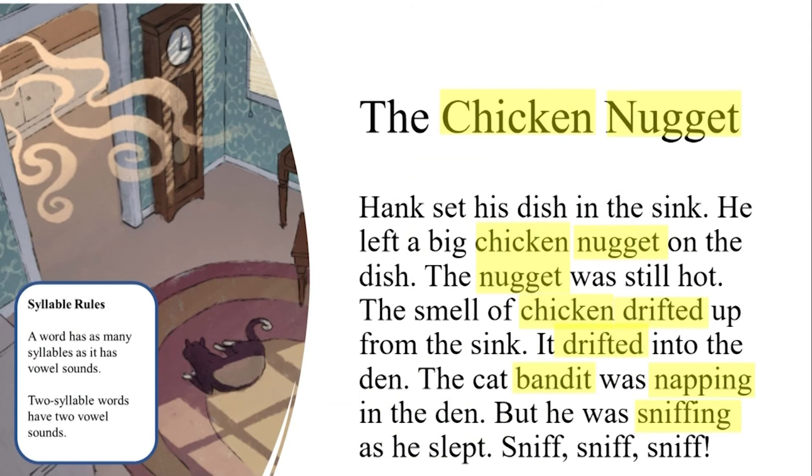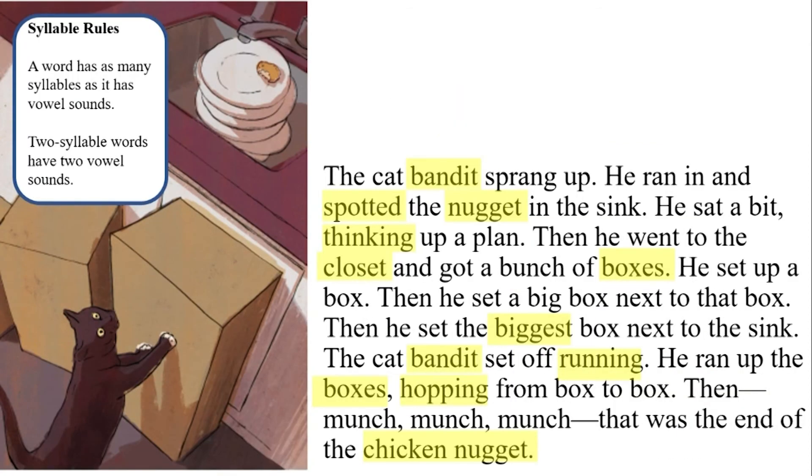Now let's read the story, but first let's read just the two-syllable words we identified. Don't forget the title — Chicken Nugget. Chicken, nugget, chicken nugget, nugget, chicken, drifted, drifted, bandit, napping, sniffing, bandit, spotted, nugget, thinking, closet, boxes, biggest, bandit, running, boxes, hopping, chicken, nugget. Great job reading those two-syllable words.